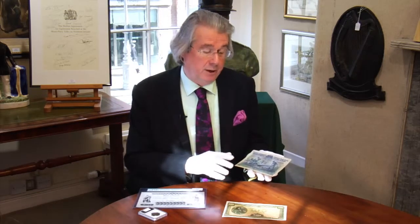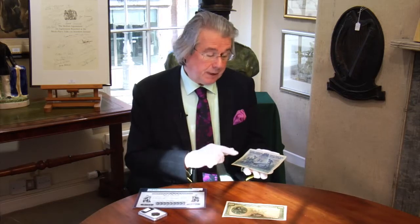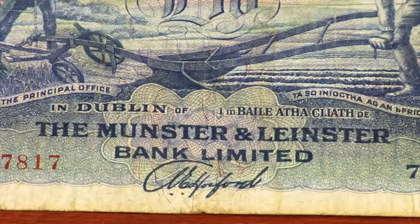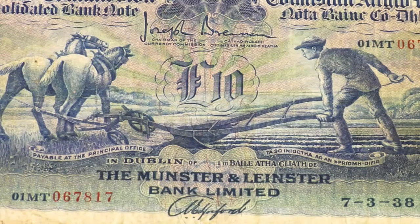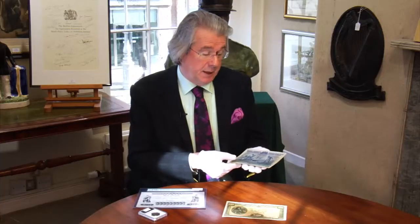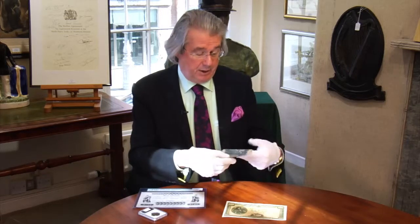£10 notes are very rare. There were also £20, £50 and £100 notes, but none of those survived — they were all withdrawn. Only a few of the higher denominations, like the £10 note, are in existence today. This particular one was issued by the Munster and Leinster Bank. You can see this lovely design of the Ploughman, which was designed by the famous Irish artist Dermot O'Brien. This particular note, which is lot 666, is estimated at 1,500 to 2,000 euros. It's a very nice and very rare note, though the condition is described as fine — if the condition were much better it would be worth a lot more.